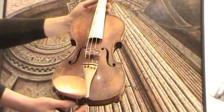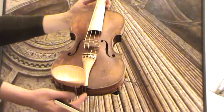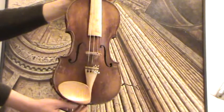Beautiful old German violin by Johann Michel & Son in Saxonia. We would estimate its age around the 1920s.